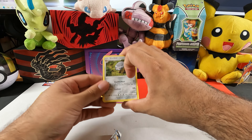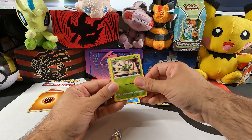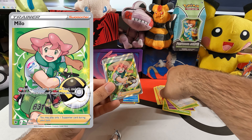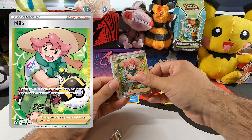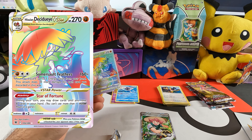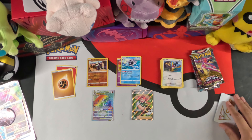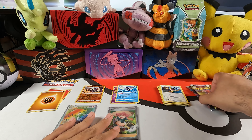First Astral Radiance pack. We got Shieldon, Purugly, Hisuian Qwilfish, Scyther, Togepi, Combee, and then — oh, we got the full art trainer Milo! And there's a little more love in the back here: rainbow Hisuian Decidueye V-Star! Wow, a full art trainer and a rainbow V-Star — this is a really great pack!